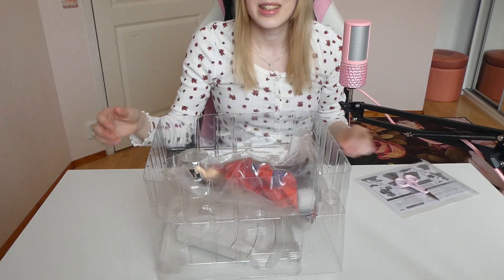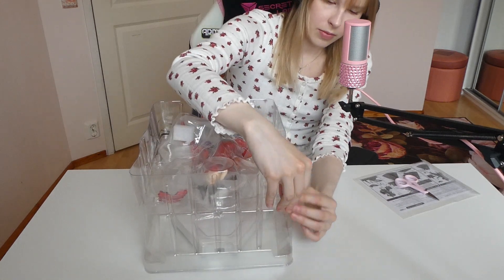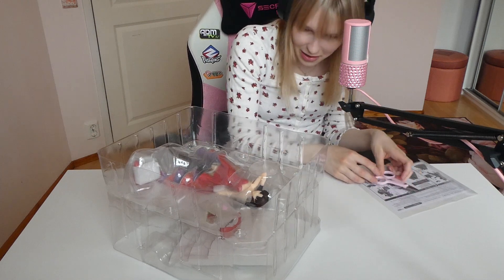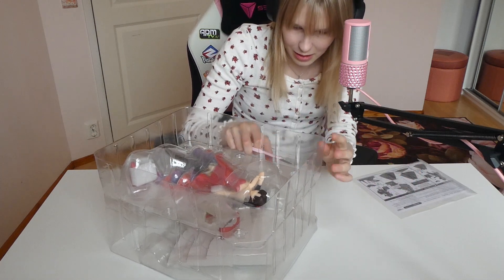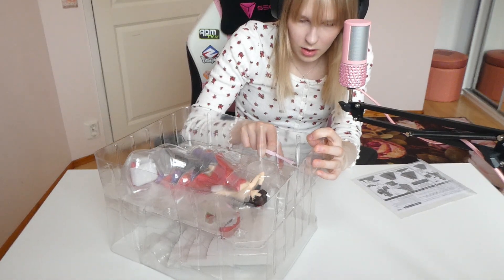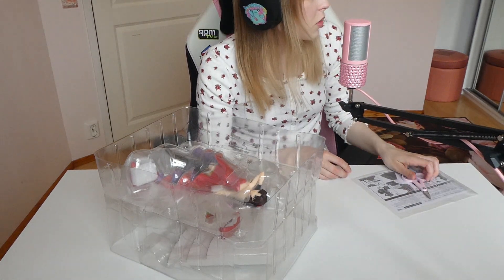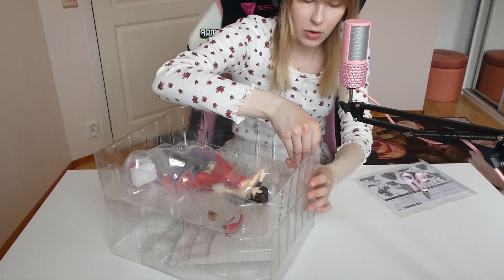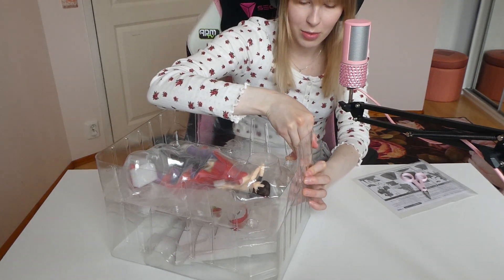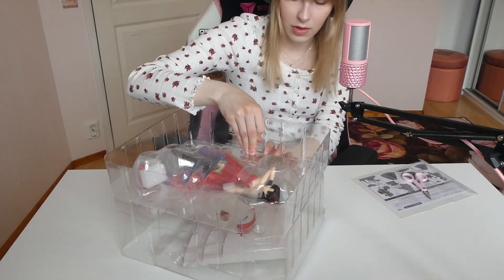Let me pop it open — oh, I still have tape here. This figure is by Good Smile Company. I guess the Hatsune Miku was by Good Smile Company and also my Kasane Teto — I thought I didn't have any but I actually do. Let's pop it open — I'm always really scared of this part.